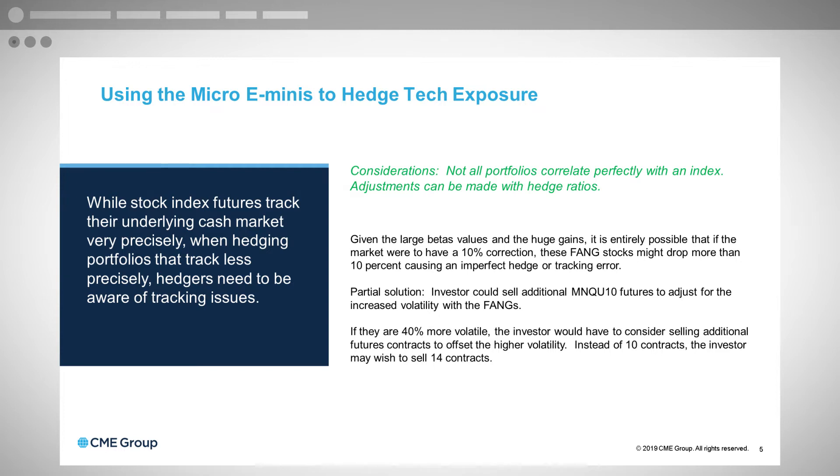A possible solution: the investor can sell additional micro e-mini NASDAQ futures — more than 10 — to adjust for the increased volatility. Since the FANG stocks are 40% more volatile, instead of doing 10 contracts, the investor would sell 14 contracts, which is 40% more. That would make up for the additional volatility in the FANG stocks. This will require a little math — you'd have to look up the betas of the stocks, beta-weight and beta-average the calculation — but it's not that difficult.